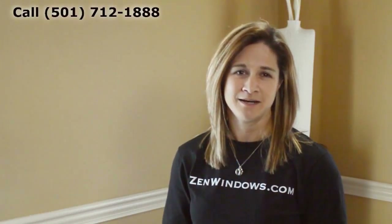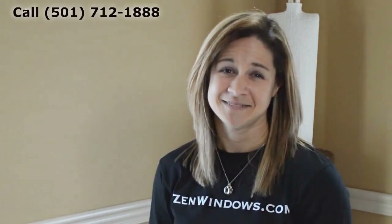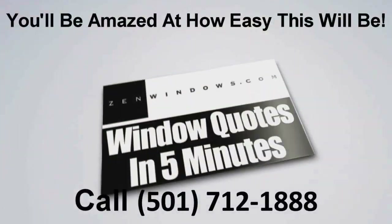My name is Megan Hatcher, and my company is Zen Windows Little Rock. If you want a quote on your windows, there are two options with Zen Windows: you can call me or fill out our form online, and I'll get you a quote in as little as five minutes. It's that simple.